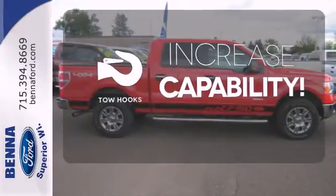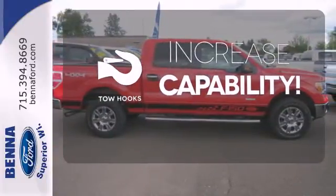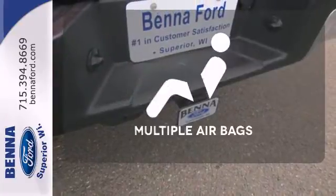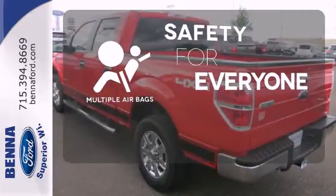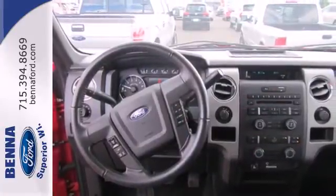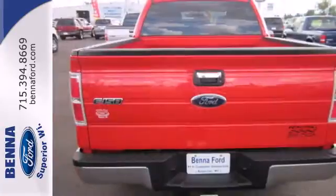Lend a hand and pull anyone out of a sticky spot with the tow hooks. You don't have to put your life on hold when you have Bluetooth. Multiple airbags provide safety for everyone in those worst case scenarios. This remarkable F-150 has superb handling and incredible performance and rock-solid reliability.